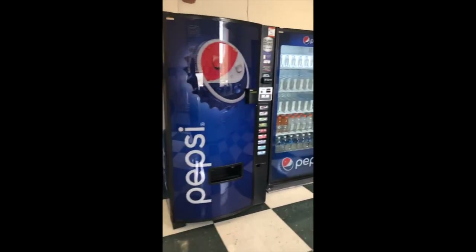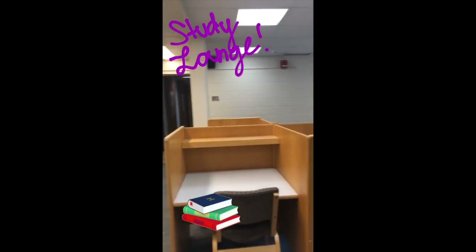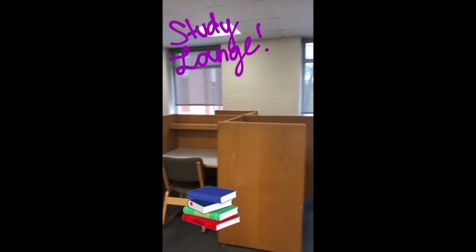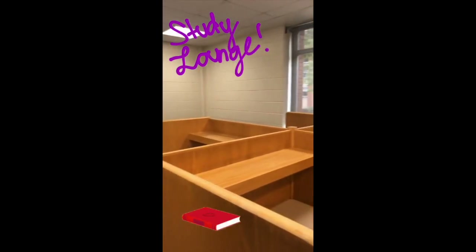This is the main study lounge in Shorts. As you can see, there's lots of space for individual study as well as a little area for group study. It's a great place to get work done if you're not a fan of the library, or maybe it's a little later at night and the libraries are closed. It's usually pretty chill with some nice views out the windows.